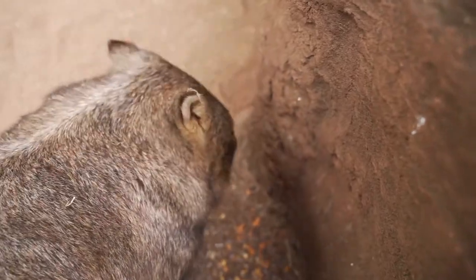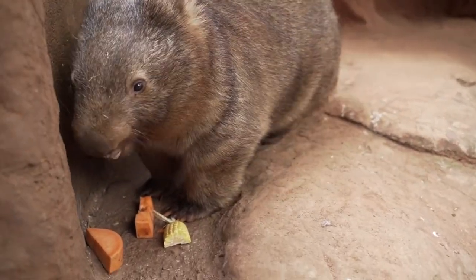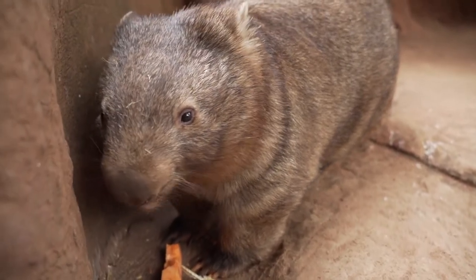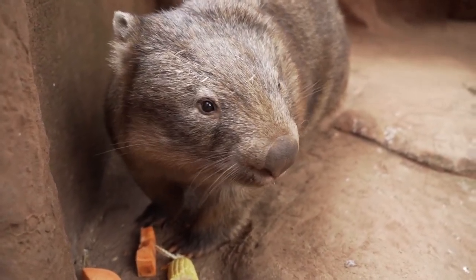What they will do is run back to their burrow and plug the opening with their bum — they go in head first and wait there to make sure the predator doesn't follow them in. If they have a little joey with them, they'll make sure that joey's in the burrow first, and then they'll plug that burrow with their bum, making sure no predator is going to follow them in and attack them or their joey.